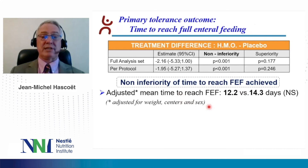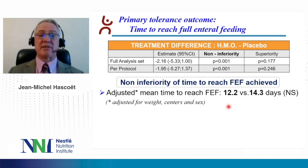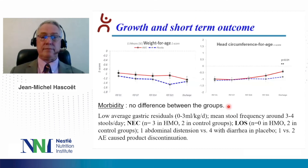Regarding the primary tolerance outcome, the non-inferiority of time to reach full enteral feeding was achieved in this study. In addition, when we looked at the adjusted mean time to reach full enteral feeding, there was a two-day shorter duration in favor of the HMO group, but this was not significant as the study was not powered for that.